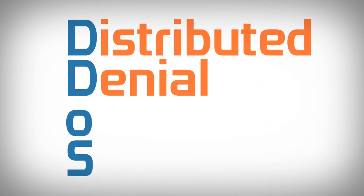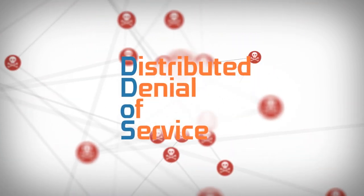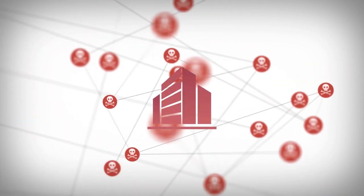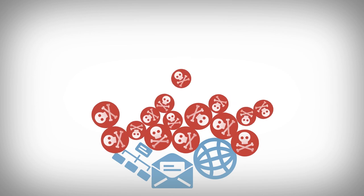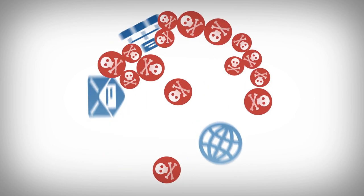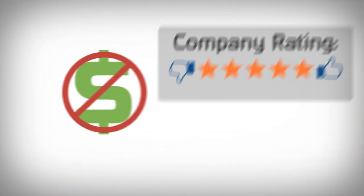DDoS, or distributed denial-of-service attacks, are one of the fastest growing and most disruptive cybersecurity threats a company faces today. With the simple click of a button, anyone with an internet connection and a motive can launch an attack that could take down your network, your website, your email service, or be used to distract your IT department so hackers can steal all of your secure data. When you're under attack, you're in serious trouble, and it's costing you in both revenue and reputation.